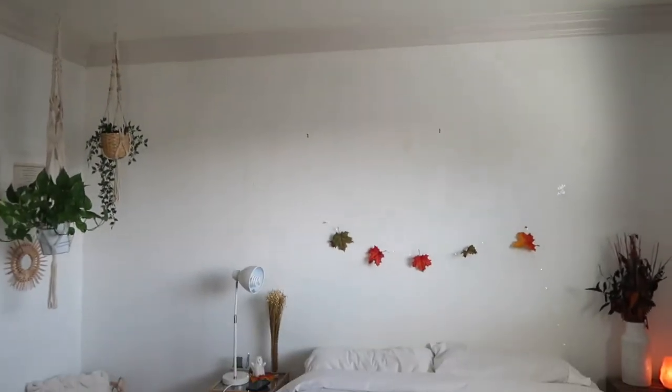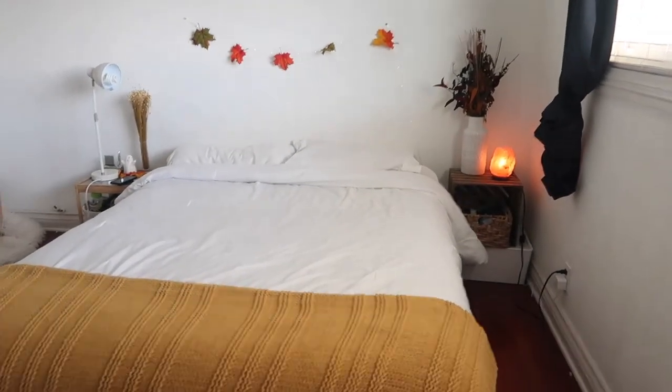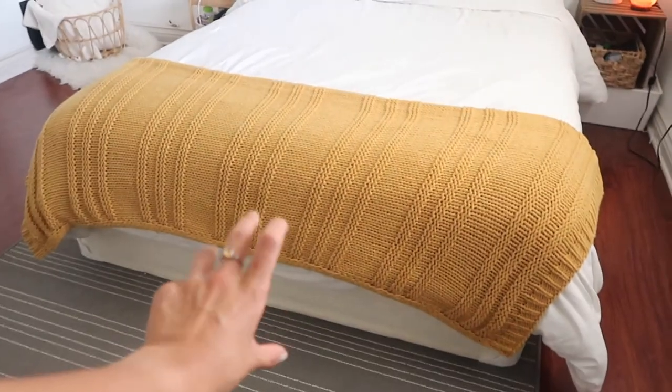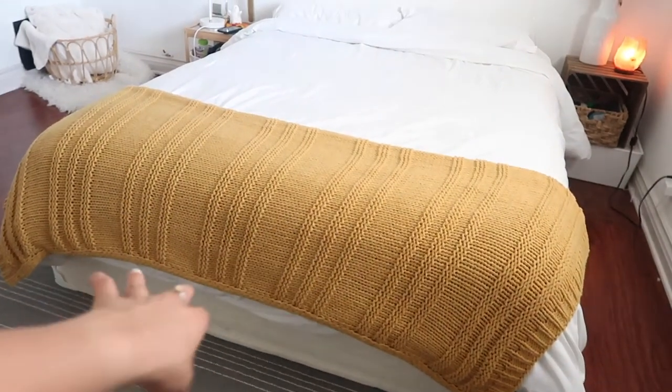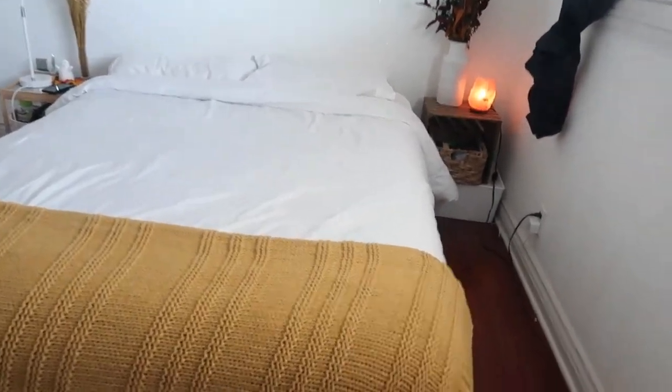Coming over here, I have my blackout curtains — they're from Amazon. These are the best and they really make my room super dark. As you can see right now it's super bright because of the white walls, and I feel like this really balances it out and helps me sleep way better. I have a big window over here. Coming down towards the bed area, my bed is actually just a box underneath it and then the mattress — it doesn't have a bed frame and I feel like that conserves a lot of space.